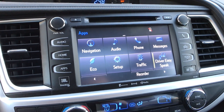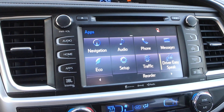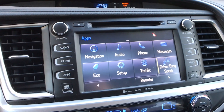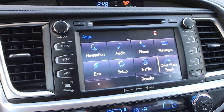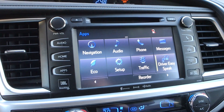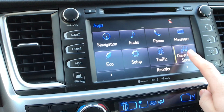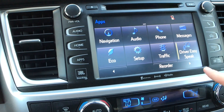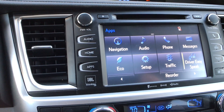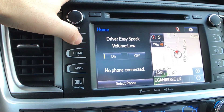This is an 8-inch touchscreen with the JBL 12-speaker audio system and a subwoofer. If you go with the base LE model, you'll get a 6.1-inch screen instead. This screen does not have Apple CarPlay or Android Auto. One cool feature is the driver easy speak — when it's enabled, it amplifies your voice so rear passengers can hear you through the speakers. That way you don't have to turn around and yell at your kids when they're misbehaving.